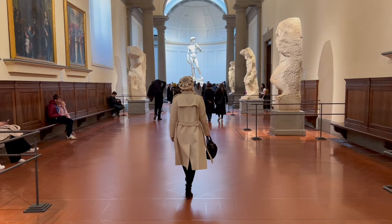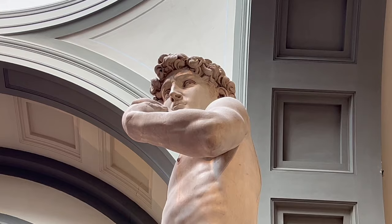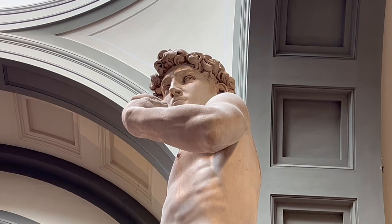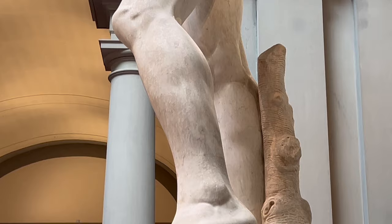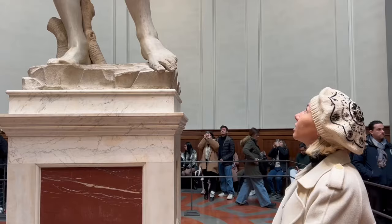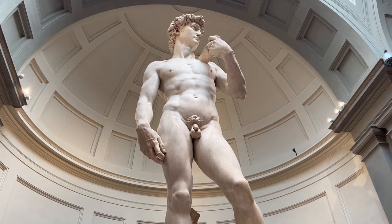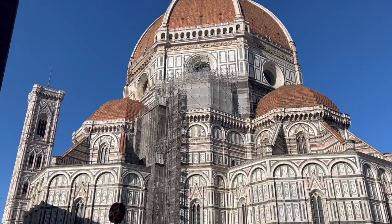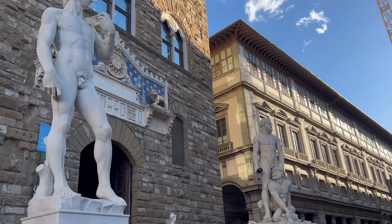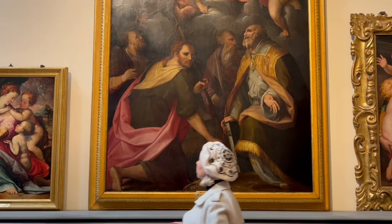Even if you just have one day in Florence, you cannot skip the Accademia Gallery to admire Michelangelo's most famous sculpture, the Statue of David. Seeing it in person is nothing like seeing it in pictures — the first thing that strikes you is its size. Sculpted from one solid block of white Carrara marble, it is over 14 feet tall. Michelangelo was only 26 when commissioned, and worked tirelessly in secret for over three years. The committee unanimously agreed it was too magnificent for the Duomo and placed it in the city's main square, before it was later moved to the Accademia.